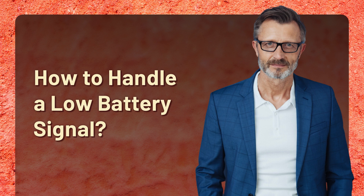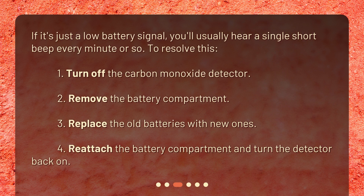How to handle a low battery signal? If it's just a low battery signal, you'll usually hear a single short beep every minute or so. To resolve this: 1. Turn off the carbon monoxide detector. 2. Remove the battery compartment. 3. Replace the old batteries with new ones. 4. Reattach the battery compartment and turn the detector back on.